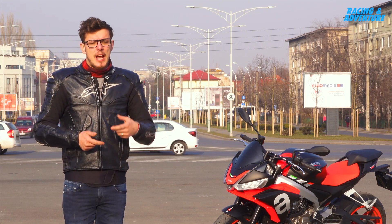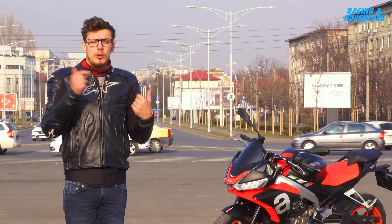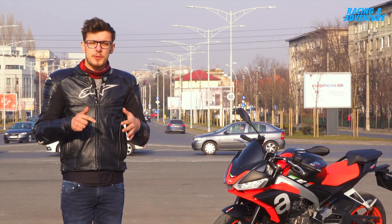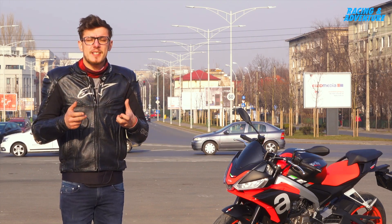It brings out the hooligan inside me — I want to ride it fast, I want to skid the rear, I want to pull wheelies. Although it's a bit underpowered compared to the RS, the gearing is a bit shorter and the bike feels more punchy and more aggressive.